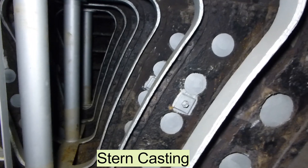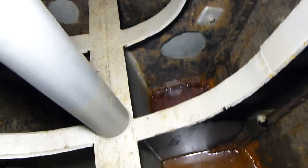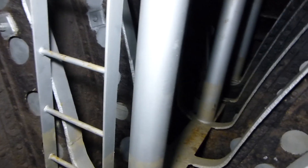We are in the void directly below the steering gear room. As you can see, all the framing, including the keel which is what I'm standing on, has been completely rebuilt. It was largely wasted and in danger of collapse, but it's now nice and strong.